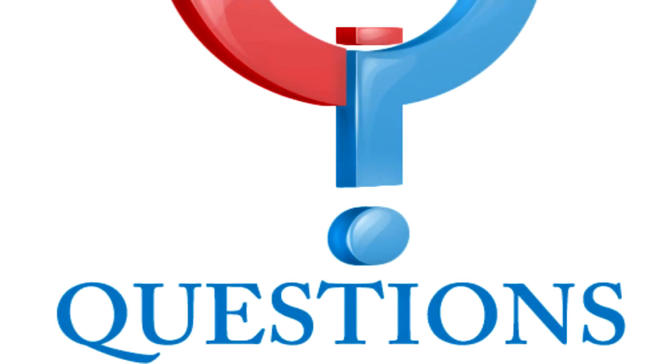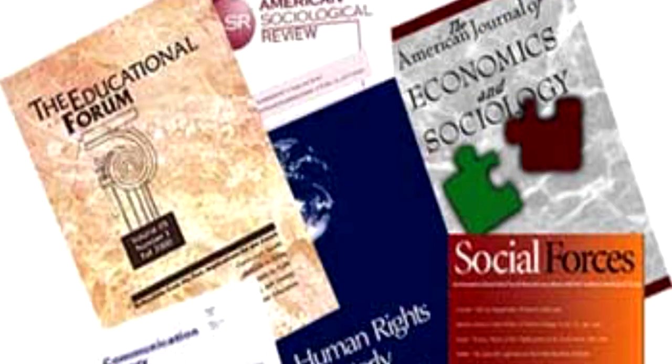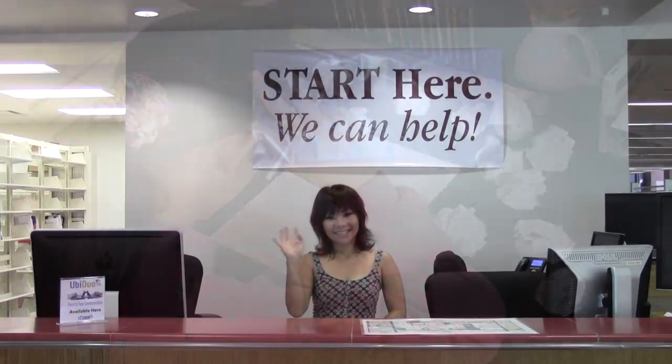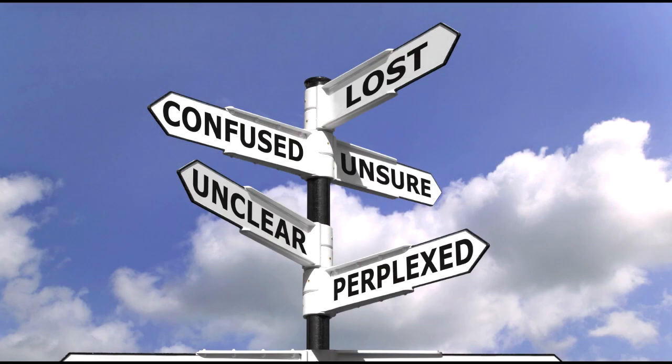Questions? The Start Here Desk is the place to ask them. They welcome any questions you have — big, small, silly, even the obvious ones like, where's the bathroom? Research help? Yes. This is the desk to go to for help in locating that book or finding that article for your paper. This is definitely the desk to go to when you really, really need help, especially for research papers, projects, or when you're just lost and not sure where to begin.